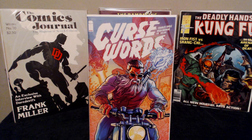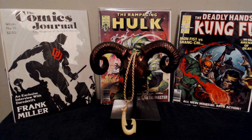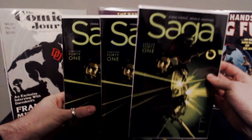Also picked up Curse Words number one — the brand new series by Charles Soule and Ryan Brown. Seems like really cool artwork, just a kind of fun, quirky book. Definitely looking forward to it. Blackpoll had the ashcan and did a review on it maybe a month and a half ago, and he highly recommended it. It looks really really fun.